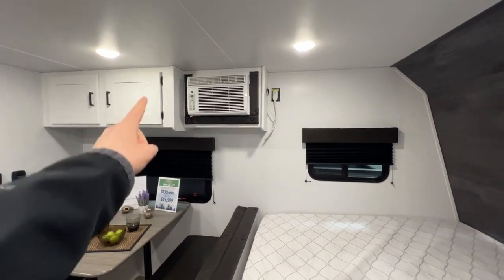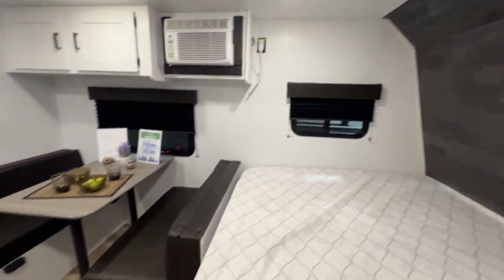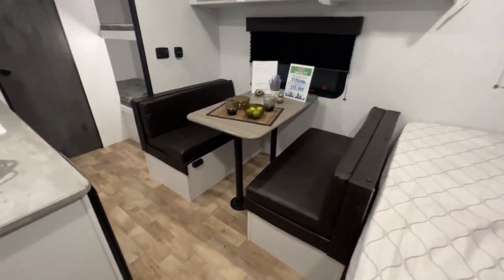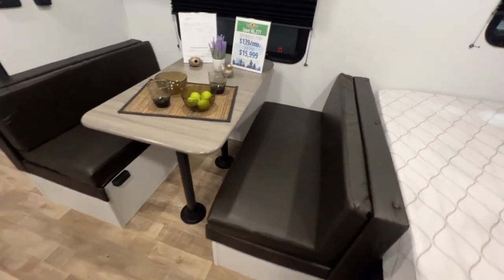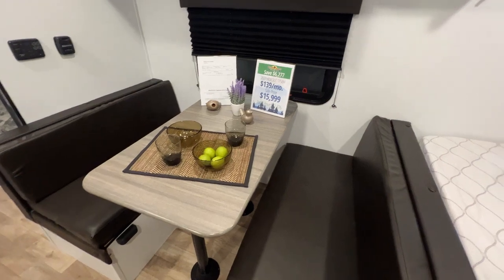The AC — I love the fact that it is framed in with the same color as your accent wall and your booth dinette. It's all very cohesive, and it's right there to keep you nice and cool. And then your booth dinette — this will fold down to a sleeping spot, and you could probably have two people sleeping here depending on size. Easily four people sitting here though, for family dinners, board game nights, things like that.